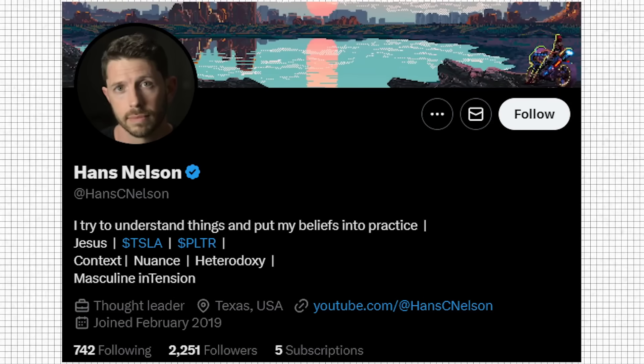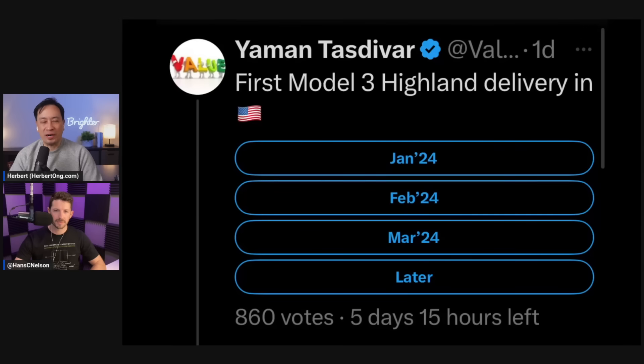Today we've got Hans Nelson joining us. So let's talk about the Model 3 Highland - many of us Tesla retailers have been curious. When do we think the Model 3 Highland is going to be delivered here in the US? January, February, March, or later?